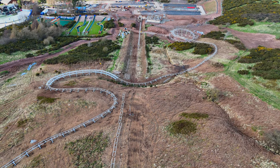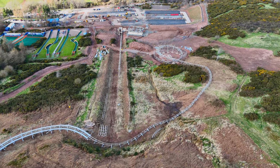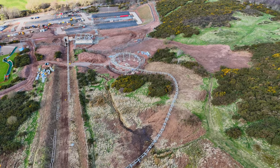So it is beyond Edinburgh. Let's see if we can get a wee bit closer.